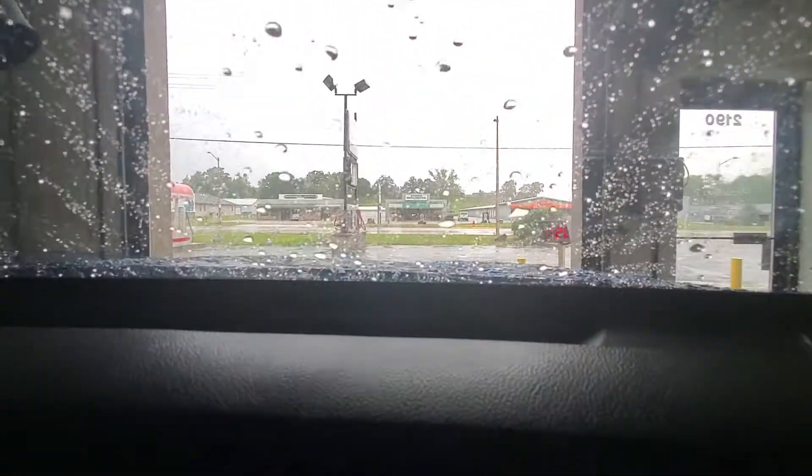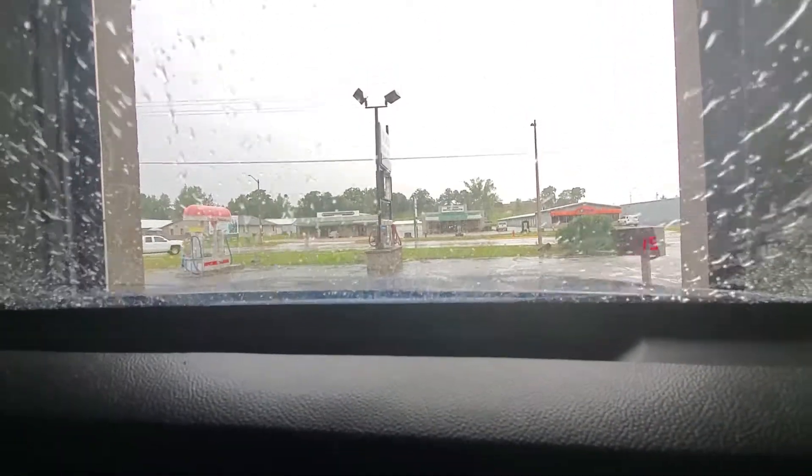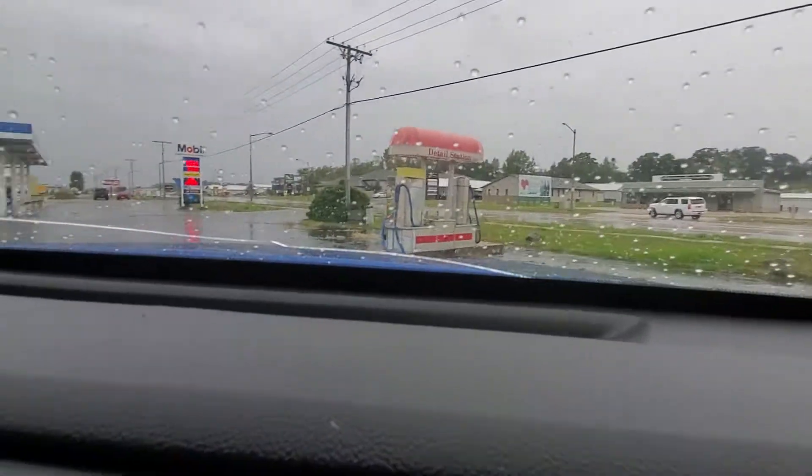Okay, that did not sound good. We might have just run over the loose drain or something. Actually, never mind — I think the manhole popped up. Yeah, probably.